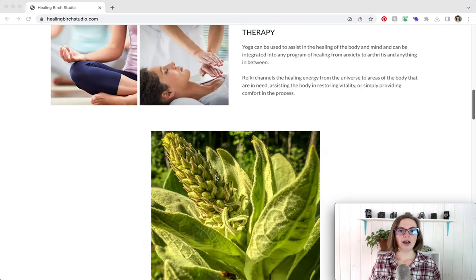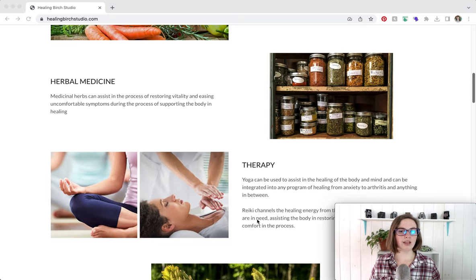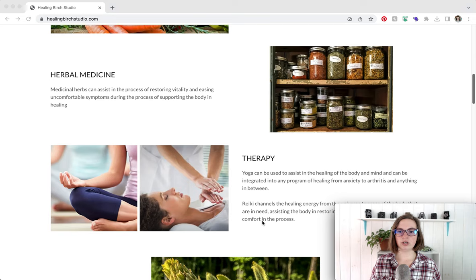Moving on: I would combine nutrition and herbal medicine under one section, but split yoga and Reiki because they are different. When people come to you for yoga, they're not likely coming for yoga and Reiki together unless you offer that combination. My sense is that Tish teaches group yoga classes and offers Reiki in person separately — that's why I would split those two. I would also eliminate the word 'therapy' on its own, since without a qualifier like 'massage therapy,' people equate it with licensed mental health therapy.